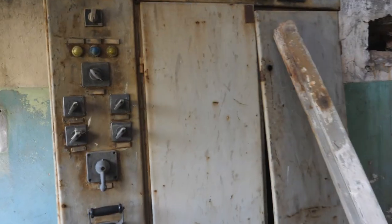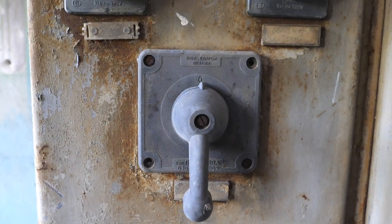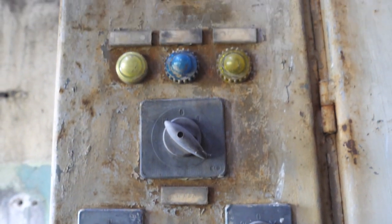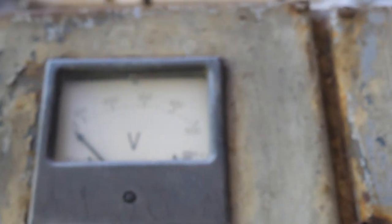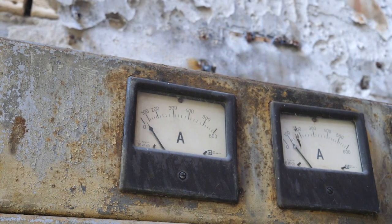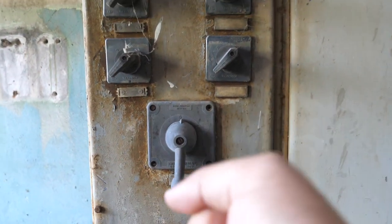I'm still walking very carefully because of all the glass on the ground. Look at this beautiful Soviet-era control panel — amazing. Look at this: this is 500 volts. I hope there is no electricity here because it has been pretty powerful. I can see there is nothing inside, but just imagine grabbing this and turning on the power of this whole space.